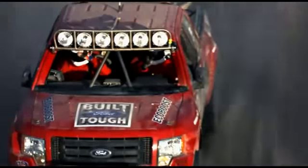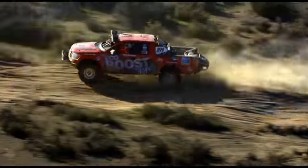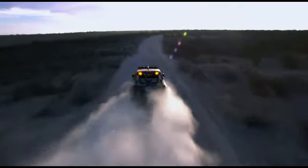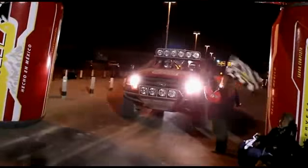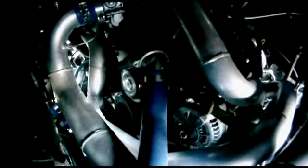The finish line is within reach. EcoBoost engine 44-8AA roars into La Paz and across the finish line. Congratulations — you've officially finished the Baja 1000. The engine's running fine. It's ready to go another 165,000 miles.